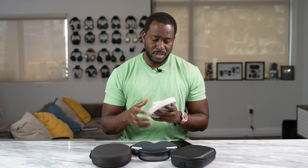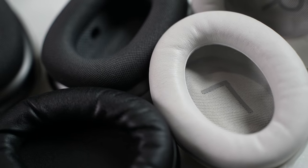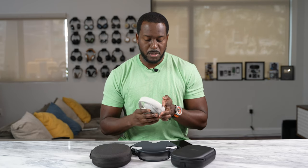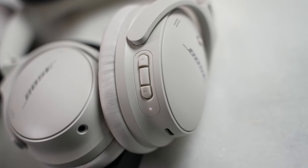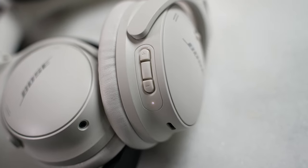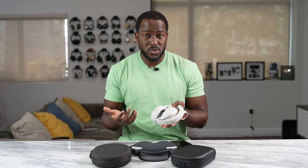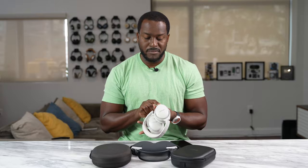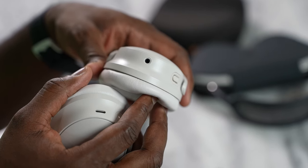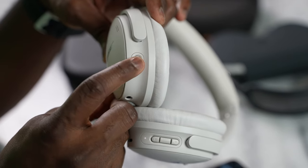The QC45s have soft leather cups, a top headband that's soft and comfortable, and they're collapsible. On the right ear cup you have your power button, Bluetooth sync button, and playback controls, plus USB-C charging giving you about 20 hours of battery. On the left ear cup, you have a headphone jack and a mode button that switches between Quiet and Aware modes.